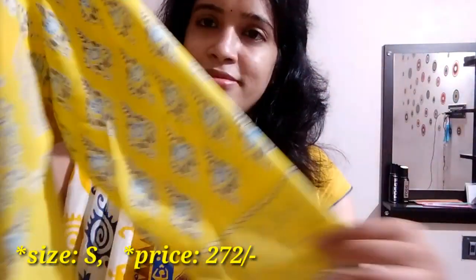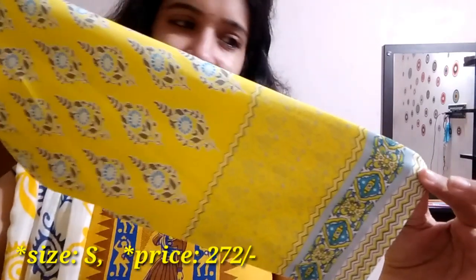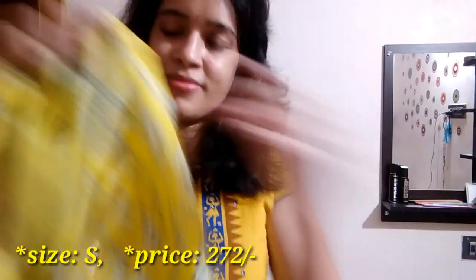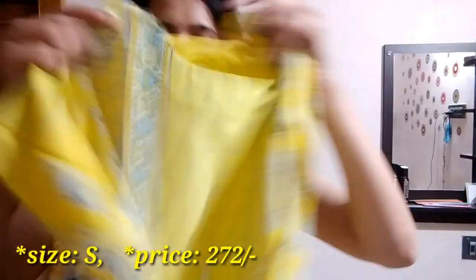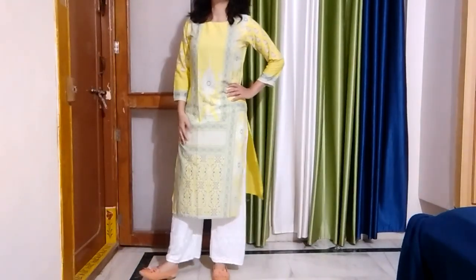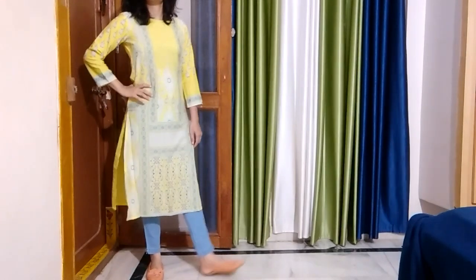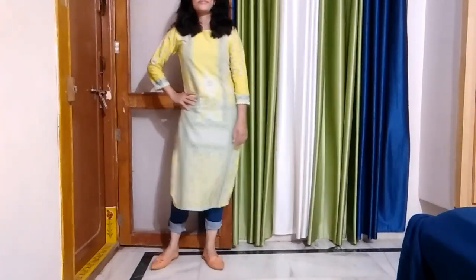Next, my most favorite — a yellow color kurti with turquoise blue, white, and grey color overall print. You can pair it up with white pants or plazos and a white dupatta for a traditional look. For a college look, try flat sandals with light blue jeggings or denim jeans.